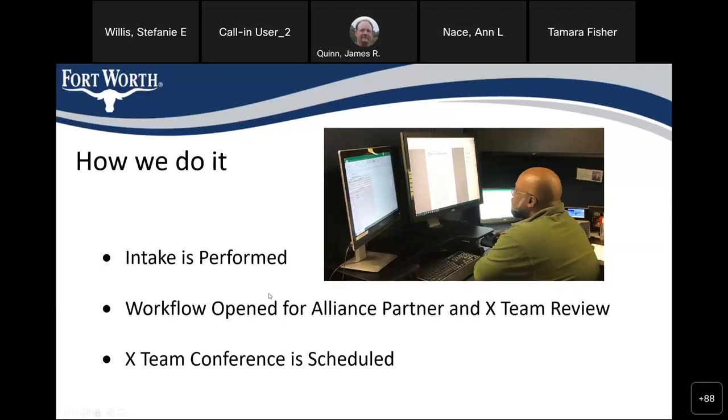Once the workflow is opened, the X team conference is scheduled. I contact the customer and offer them six to eight dates so they can pick a date and time that's convenient for their schedule and their team, and we get their X team meeting on the calendar.